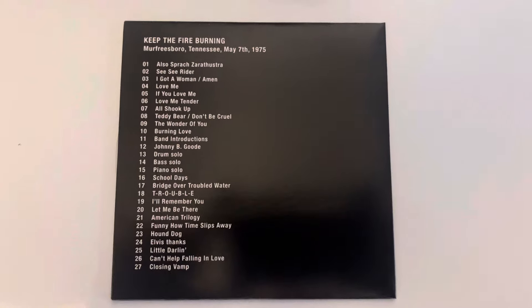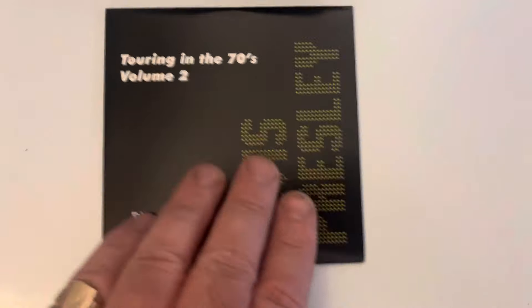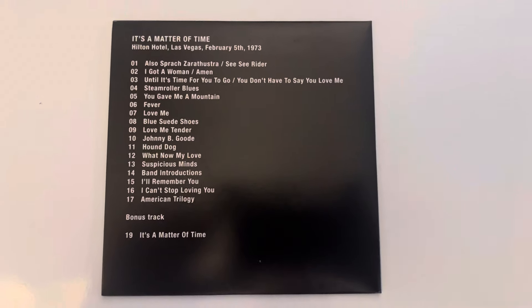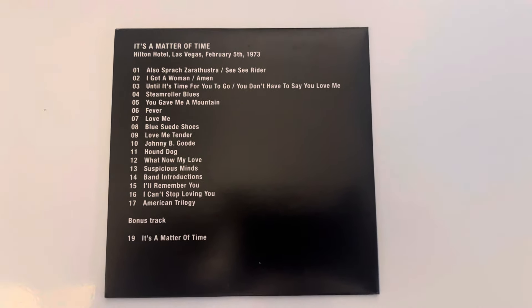The sound quality on all of these is brilliant — really, really clear. Disc six is called 'A Matter of Time' and this is from the Hilton or the International in Las Vegas on the 5th of February 1973. Another great show.